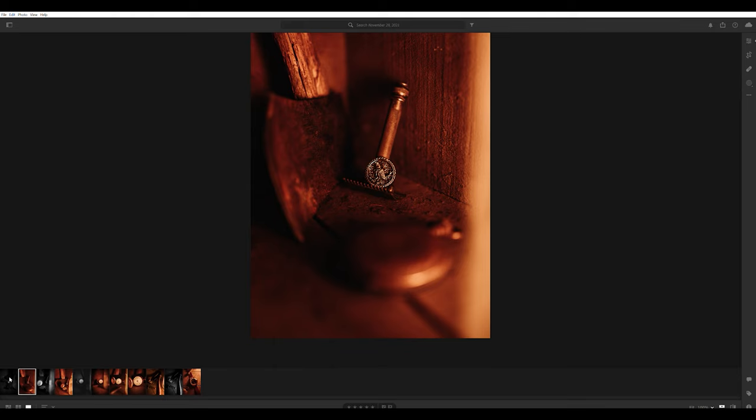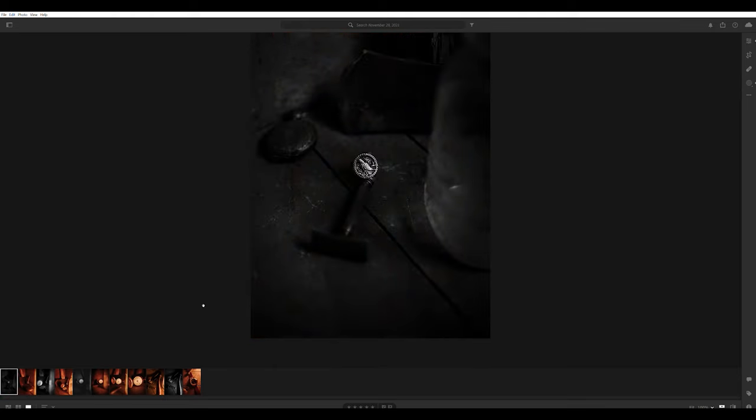And then this may be my favorite one — right here, it just absolutely demolishes the background and makes that ring just pop, just jump out at you and scream. It looks like it came straight out of the Clocks and Colors website. Super happy with that.